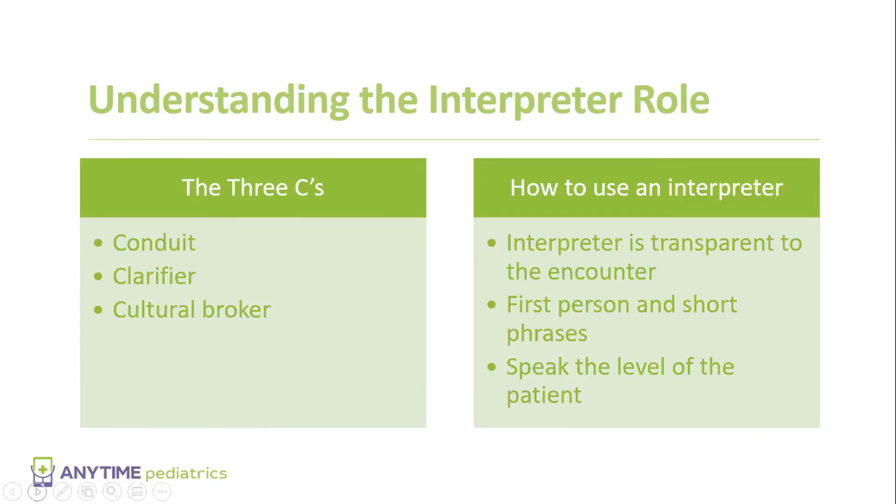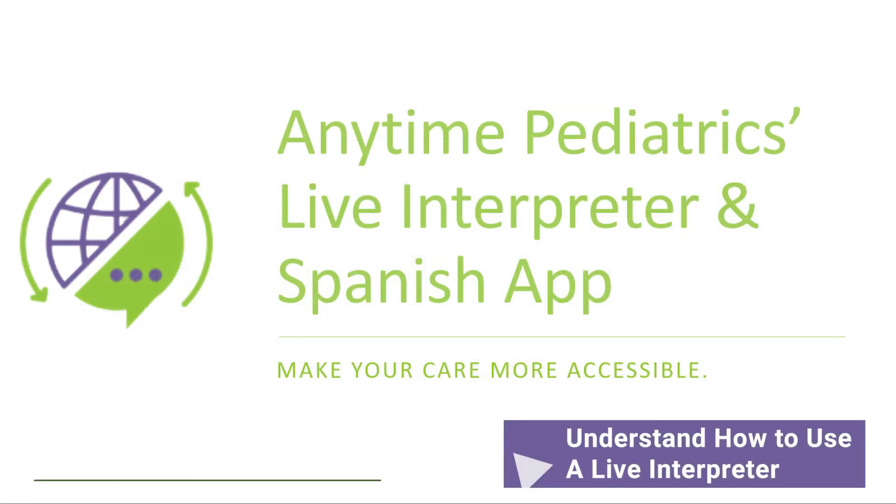Using the interpreter is very, very important, and knowing how to use it properly matters. The interpreter needs to be transparent to the situation and needs to be able to see the patient, because 80% of communication is nonverbal. The caregiver needs to speak directly to the patient — not to the interpreter — in first person, in short phrases, and speak to the level of the patient. Understanding how to use an interpreter properly in this situation is very important.